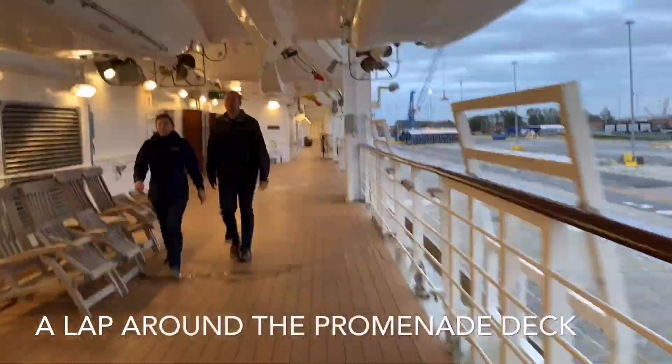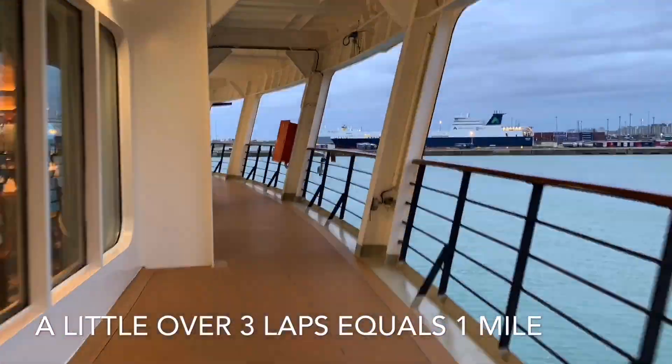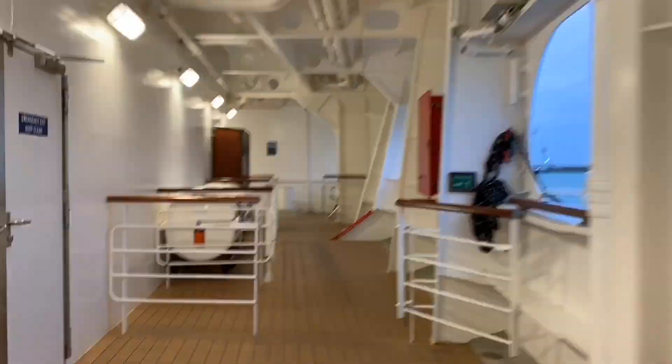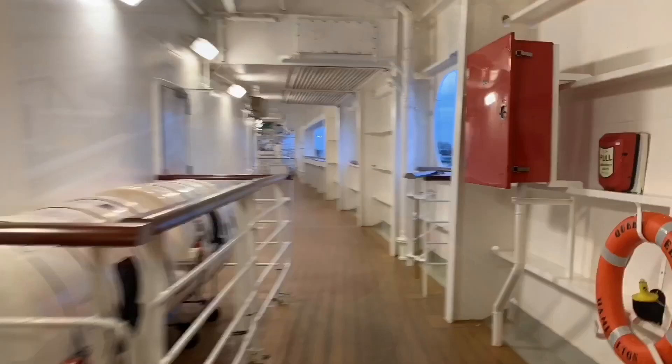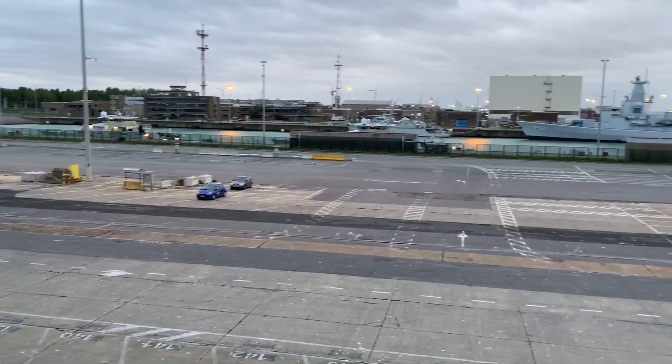Feeling a little bit guilty about how much we'd overindulged, we decided to take some air out on deck. Queen Elizabeth features a traditional style promenade deck that wraps around the whole ship. We love walking the promenade — it's the perfect place to take in the scenery, get some fresh air, sit down with a book, or burn off some cake. Just a little over three laps equals one mile.